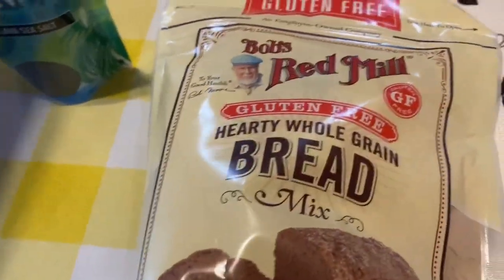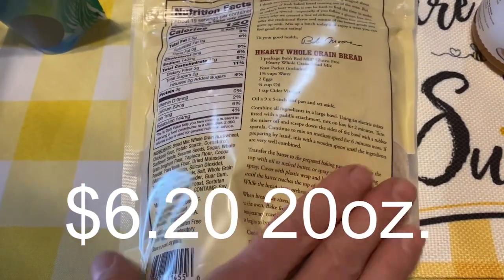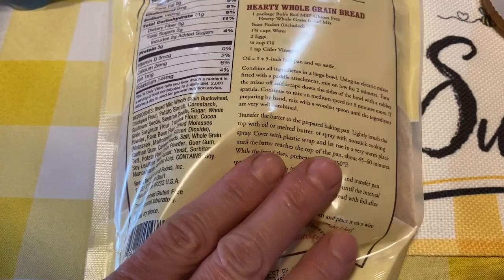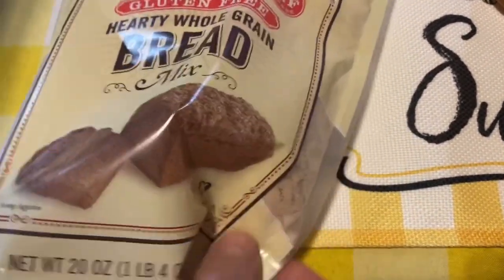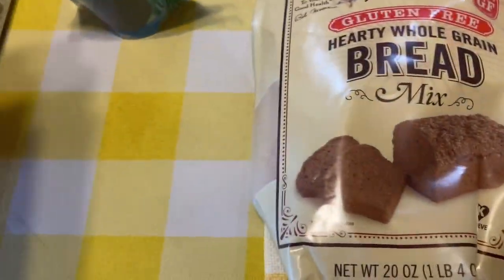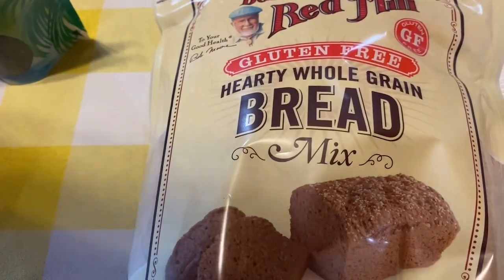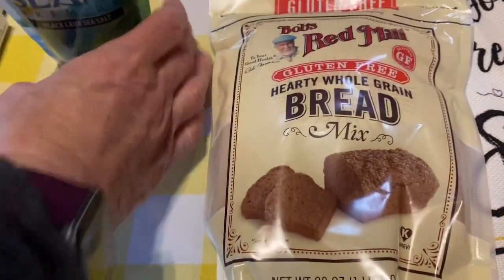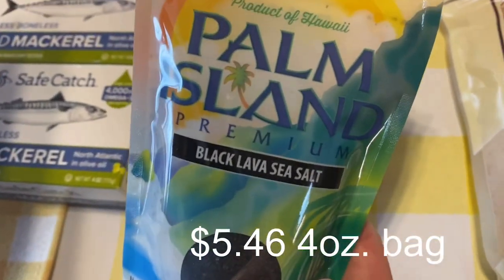I also bought this whole burnt grain bread mix. It has buckwheat, chickpea flour, and sunflower seeds — it sounded delicious and the recipe is right on the back. I bought one bag to try because I do look for easier things now in my older age.